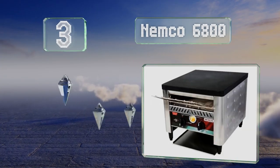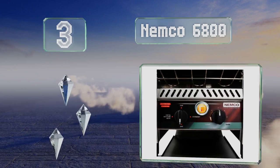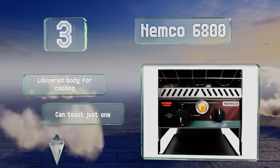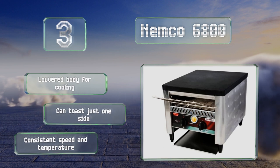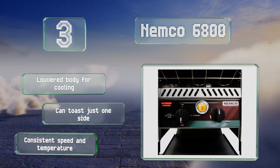Nearing the top of our list at number three, the efficient Nemco 6800 works well in workspaces like mobile food trucks and has adjustable legs, making it a versatile fit allowing ease of access to the toasted items. It comfortably holds two slices of bread next to each other. It's equipped with a louvered body for cooling and can toast just one side. It provides a consistent speed and temperature.